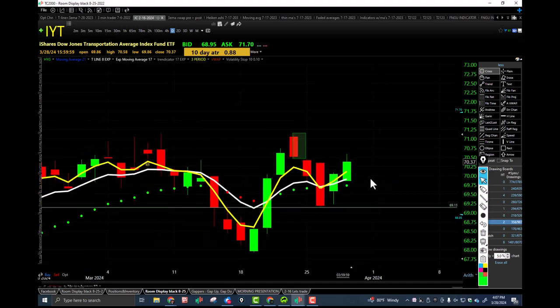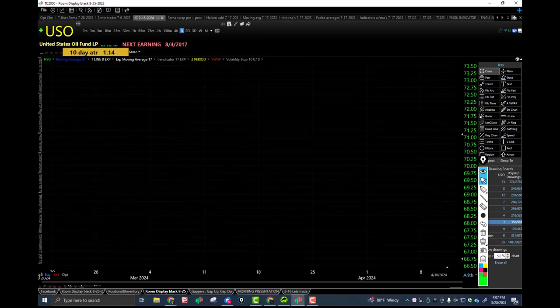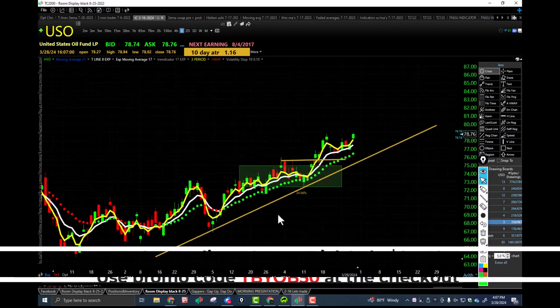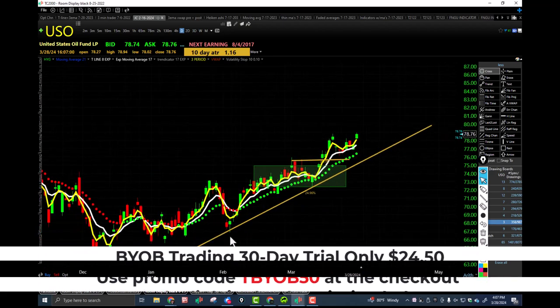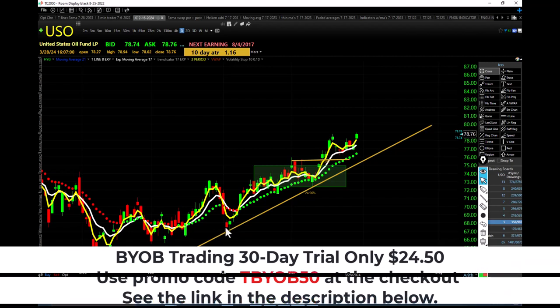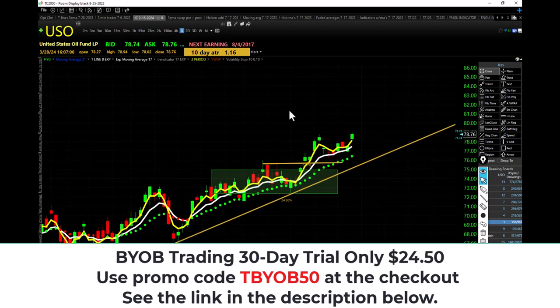Let's take a look at USO — crude oil. Higher low, higher high, closing over the bullish trap, over the rising 17 EMA. USO in an uptrend. Remember when I was saying back here — there's the higher low. If you like crude oil: double bottom, triple bottom, higher low right there. USO in an uptrend — everything's in an uptrend except for UNG.